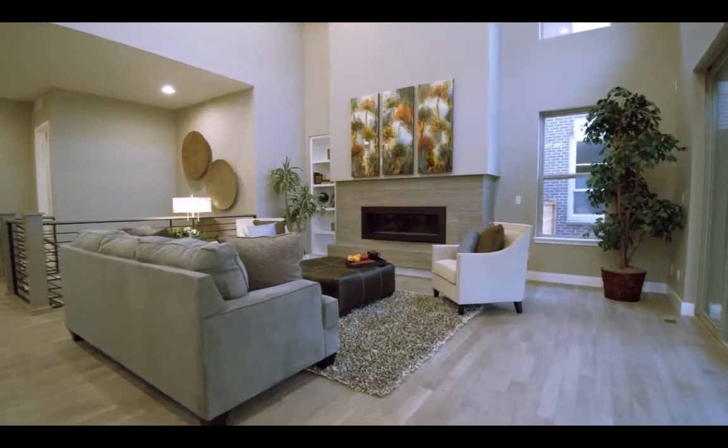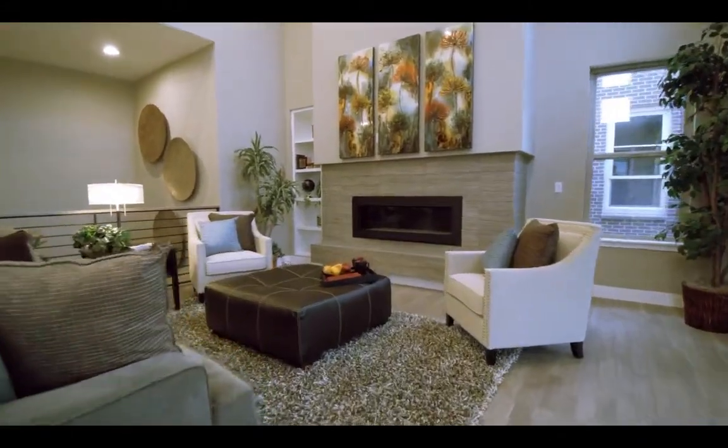These homes sell for right around a million dollars. They're for the person who works downtown but still wants to feel like they're part of a community. I wanted to bring Sean down here today to show him how much more bang for your buck you get down here in Denver versus Boulder.